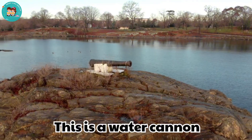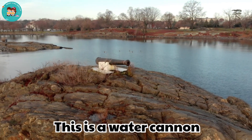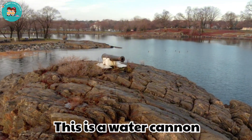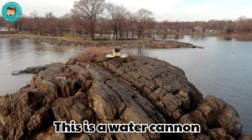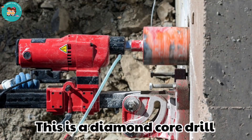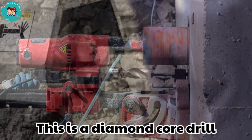This is a water cannon. Water cannons spray powerful jets of water. They are used to wash down surfaces or control dust.